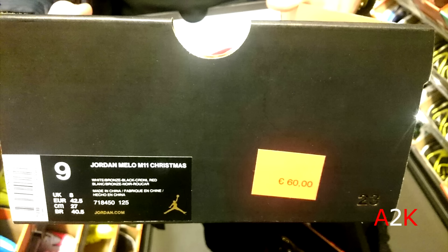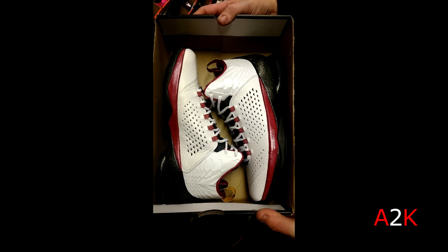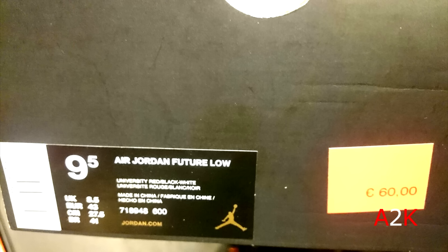And then this pair of Jordan Mellow M11 Christmas for $65. A lot of basketball shoes in this episode, as y'all can probably tell. Not a fan of Jordan basketball shoes — if I bought any shoes it wouldn't be Jordans; it would be Kobes, LeBrons, or KDs.